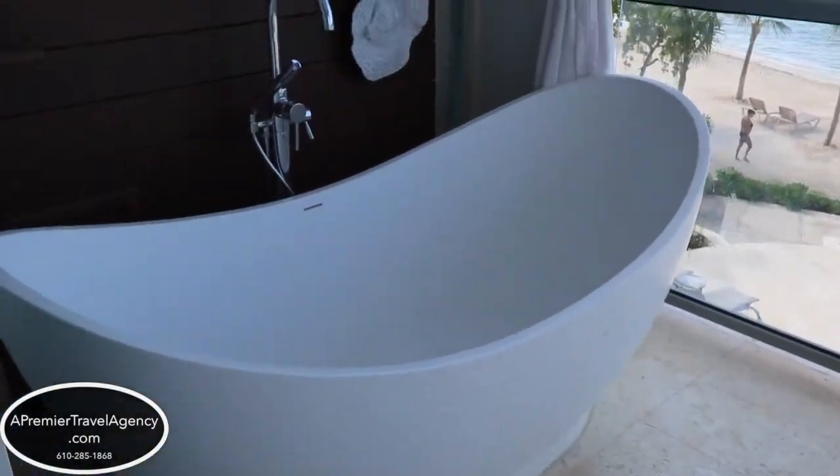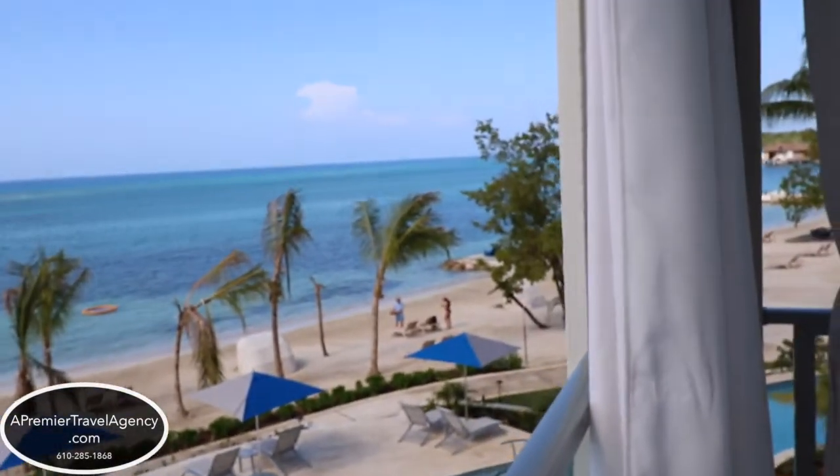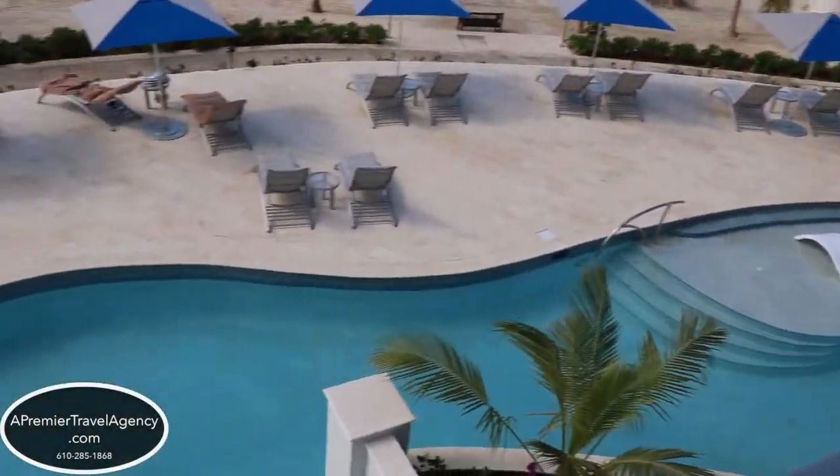Here's your balcony with your Tranquility soaking tub, beautiful views of the beach. You also have the pool below you.